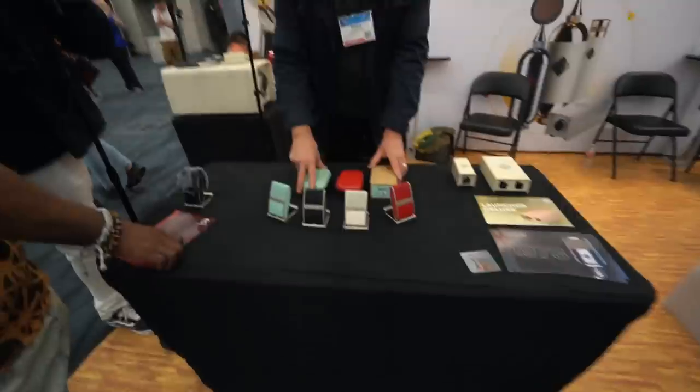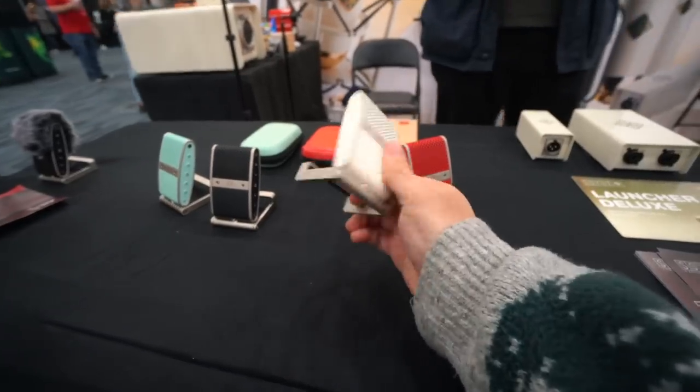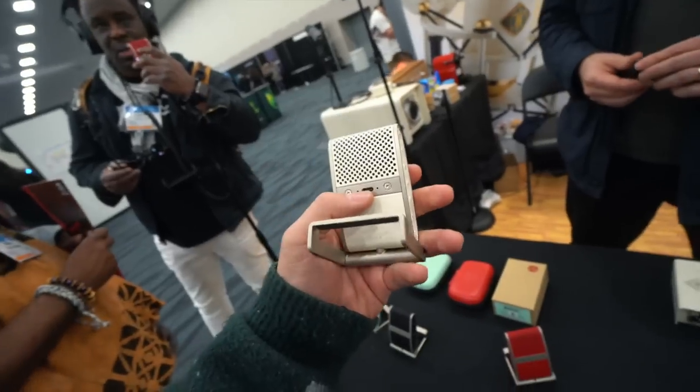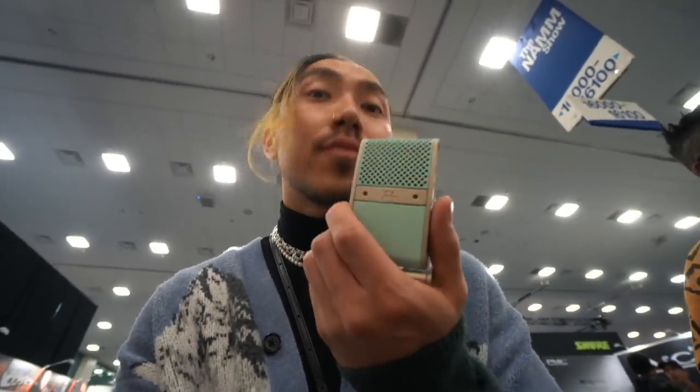I'm right here by the Soyuz booth and the mic I want to show you is the Tula mic. The coolest thing about it — it has eight gigs of storage inside of it. You can actually record on it and then connect it to your computer as a USB and dump all your files. You can also connect this directly to your camera. The mic cord is a little too short but this is what it sounds like, and it's going for $259 — very good for what it can do.